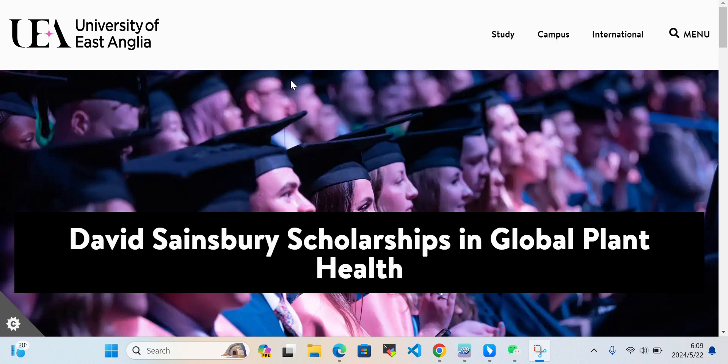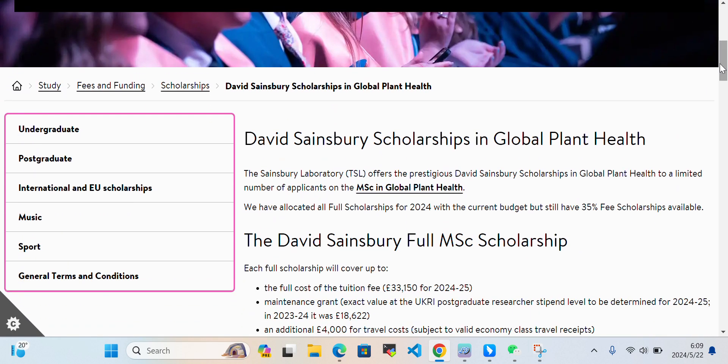Today in this video we'll talk about David Sainsbury Scholarships in Global Plant Health. This scholarship is available at the University of East Anglia in England. It is available for undergraduate and postgraduate students. The Sainsbury Laboratory offers the David Sainsbury Scholarships in Global Plant Health.